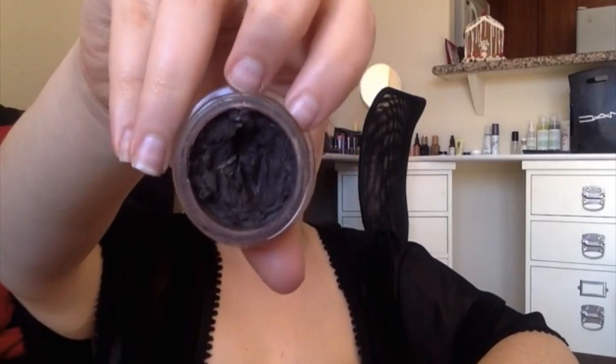Next is the Anastasia Dip Brow Pomade in Dark Brown. I have her Brow Wiz, tinted brow gels, and brow powder, and I go through phases with all of them, but this month I've been loving the Dip Brow. It's more of a dramatic brow, but it takes me maybe a minute total to fill in both eyebrows, which I love because I want something quick.